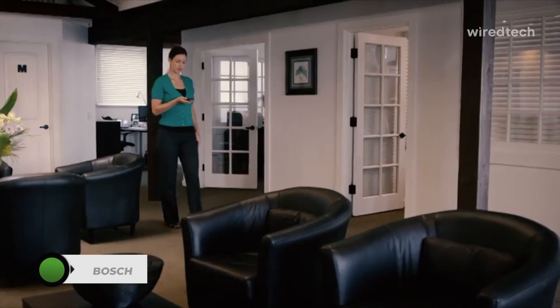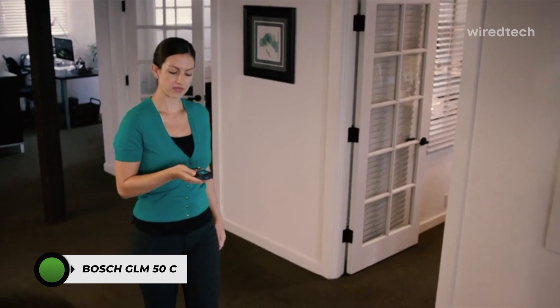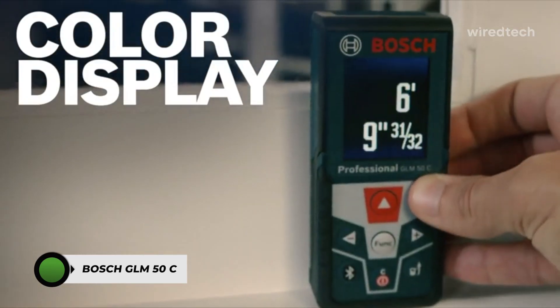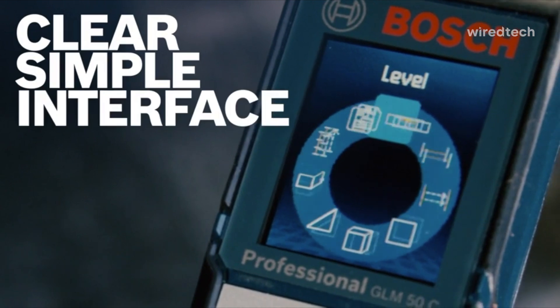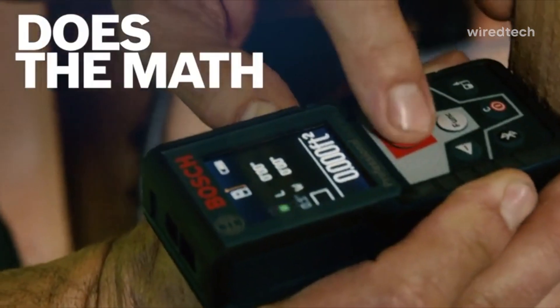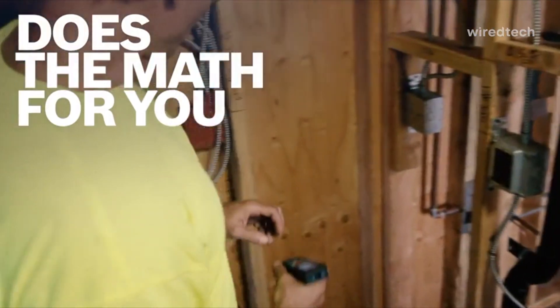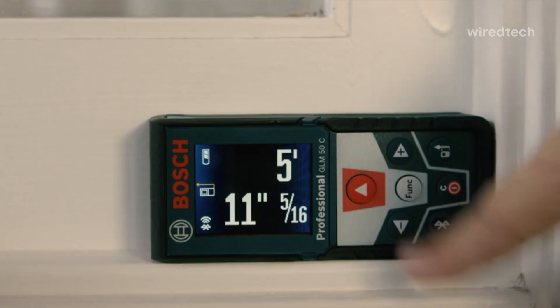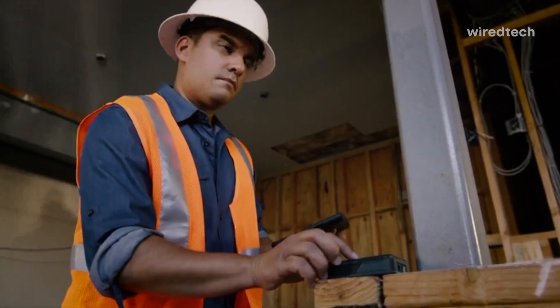Bosch GLM 50C. We used the GLM 50C for indoor layout work, and it was a joy. The backlit color display is crisp, and the Bluetooth sync with Bosch's Measure On app made floor plans and annotations super easy. It's accurate to plus or minus 1/16th inch, measures up to 165 feet, and includes stakeout mode, tilt sensor, and painter-friendly wall area mode.